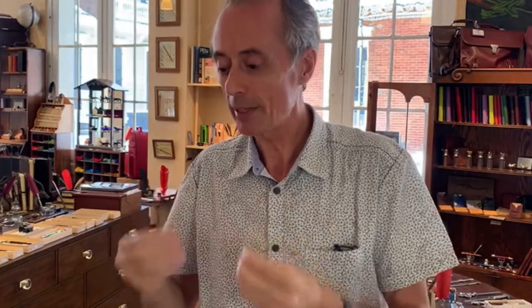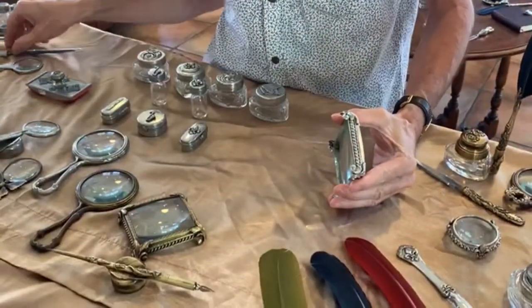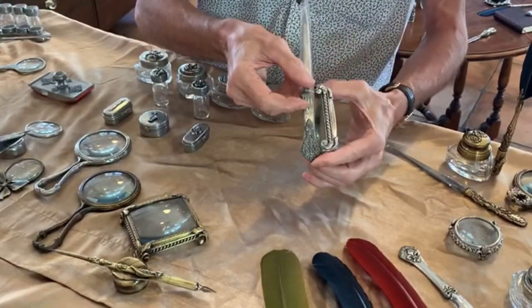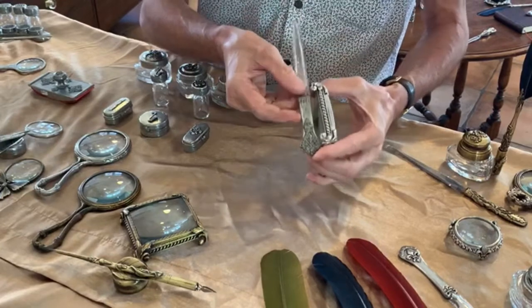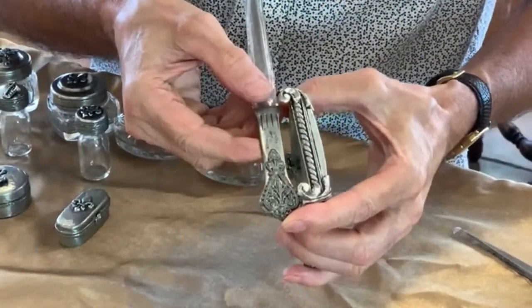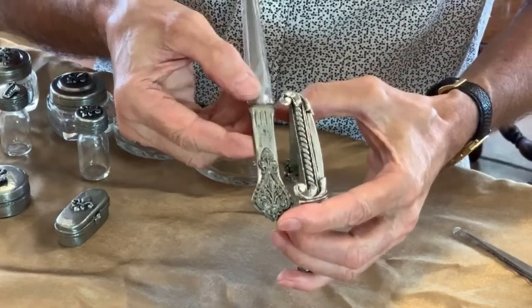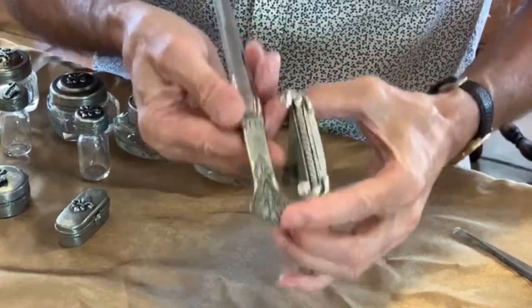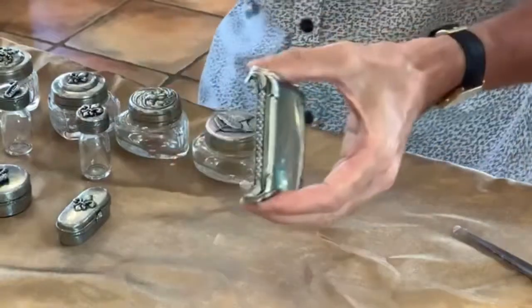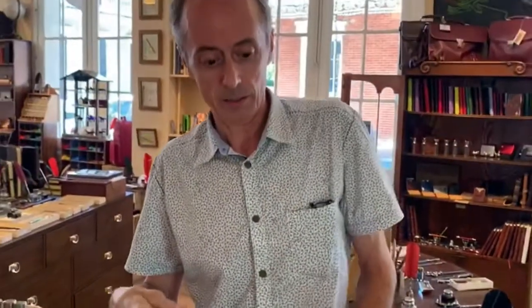If you buy a pewter item, it might tarnish a tiny bit. Brand new pieces are very bright and shiny, but if an item has been touched a little it may look slightly darker — that's normal. Pewter won't get much darker, and you can clean it with a pewter cleaner product if you really want to. Personally, I like the antique look — that's what we're going for.